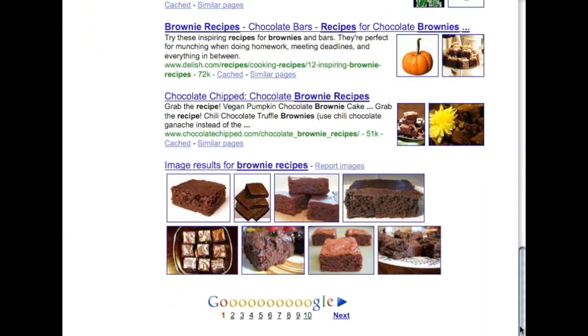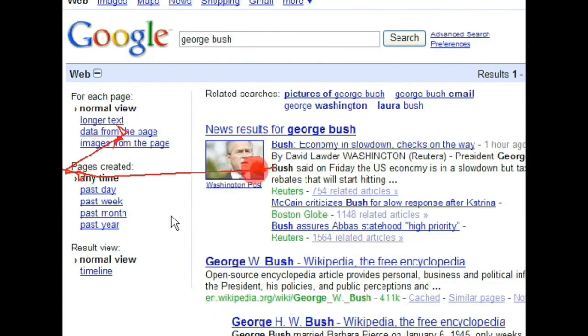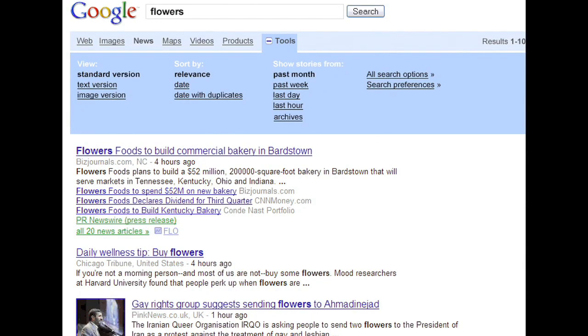We started over a year ago in the lab, studying how users perceived and interacted with the Search Options Panel. And after each round of studies, the UI designers made several different changes, ranging from changes to the positioning of the Search Options Panel to how users open and close it.